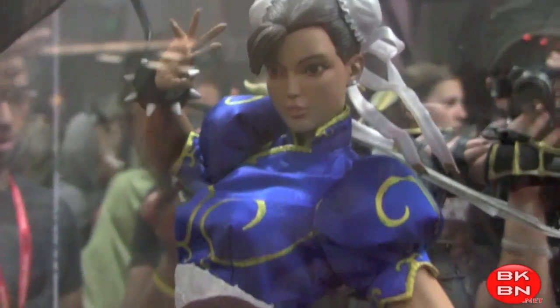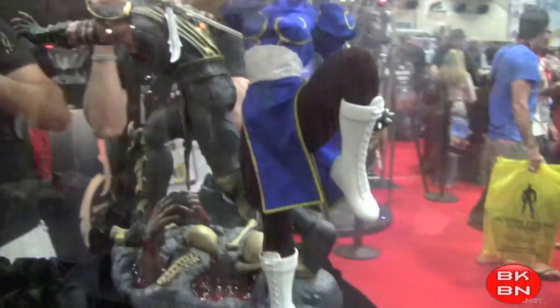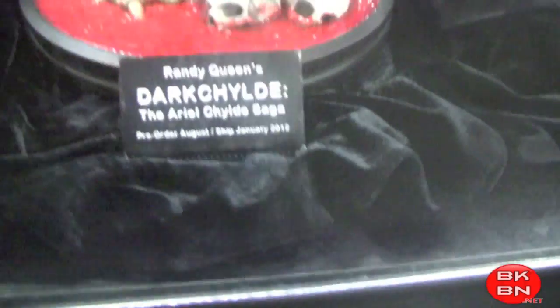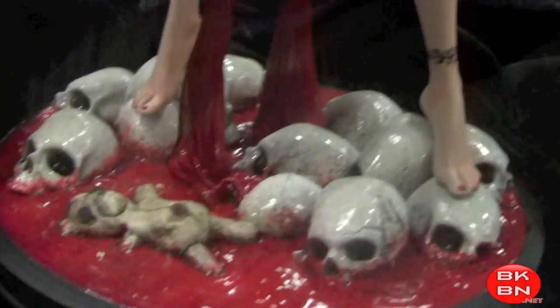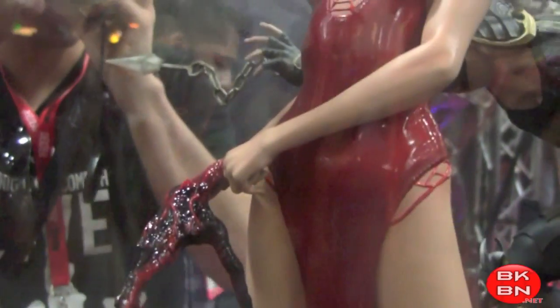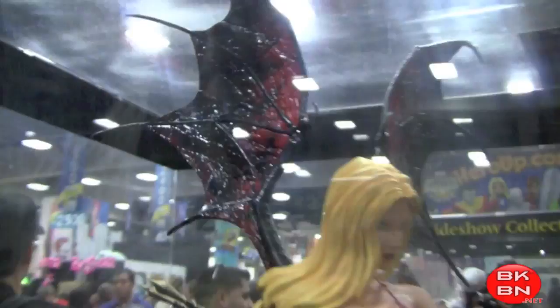And then there's Chun-Li — very nice, about to do her famous kick. Very beautiful sculpt. She has real fabric clothes, which is great. And then here we go — I know this character but I don't know how to pronounce it. It's a video game character with wings — god, I love those wings, those wings are cool. Dark Twilight, I believe.